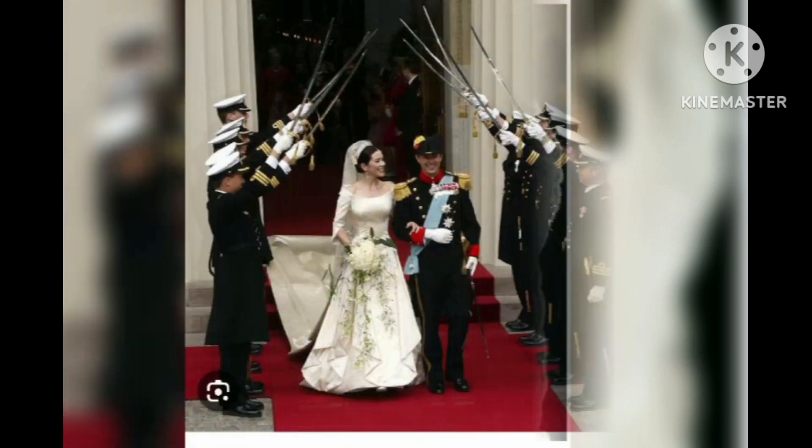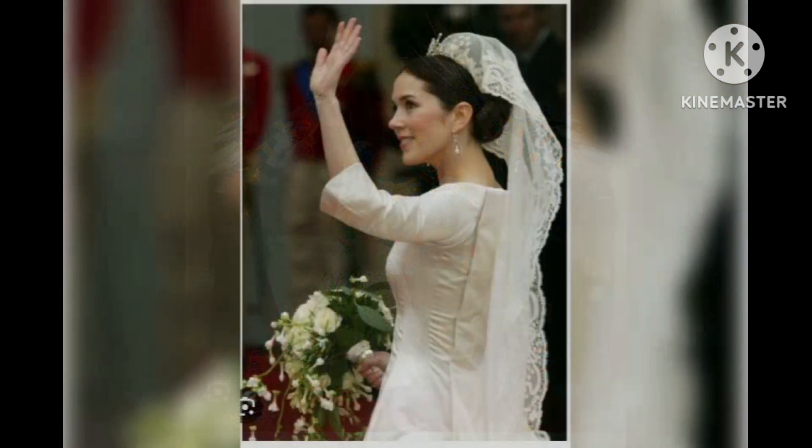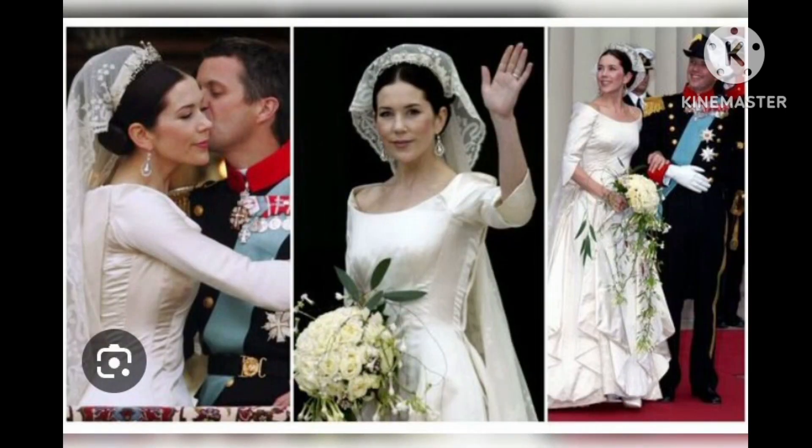But this was not the only poignant decision Mary Donaldson made on the day of her wedding. Ms. Burke added that Mary also sent her bouquet, which contained eucalyptus to represent her Australian roots, back to Australia to be placed on her mother's grave.